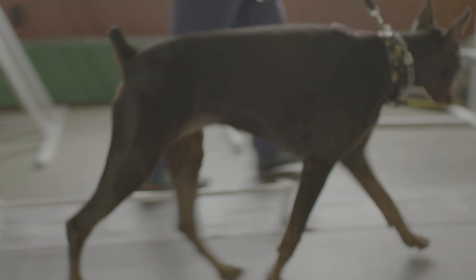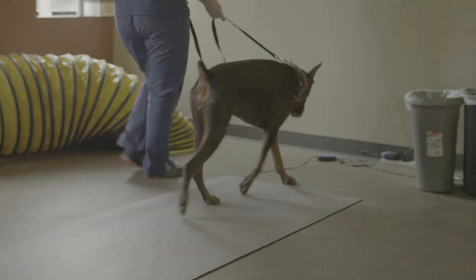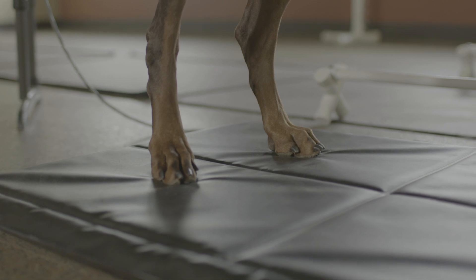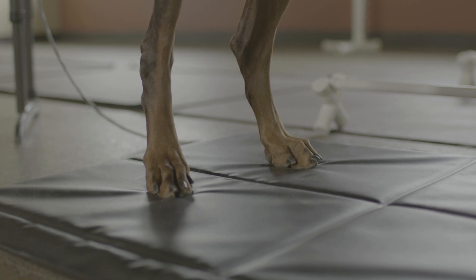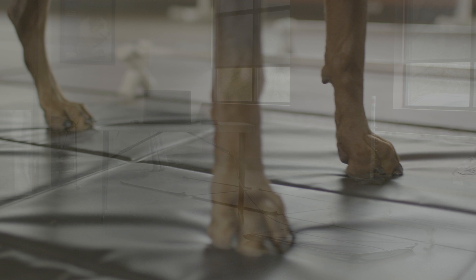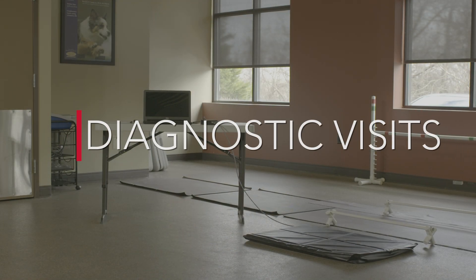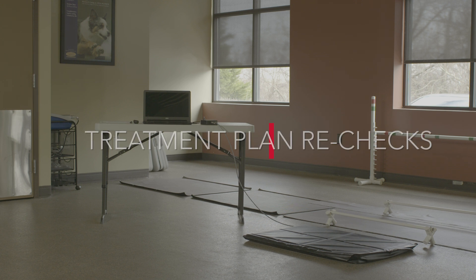With the Stance Analyzer, you now have access to the diagnostic power of a gait analysis walkway for a fraction of the cost and clinic space. This everyday tool supports three primary types of visits to your clinic – wellness checks, diagnostic visits, and treatment plan rechecks.